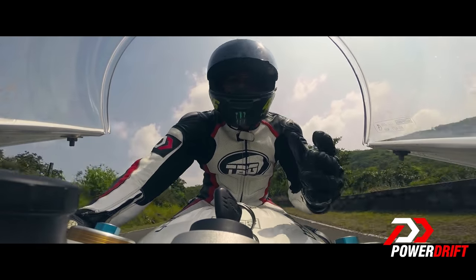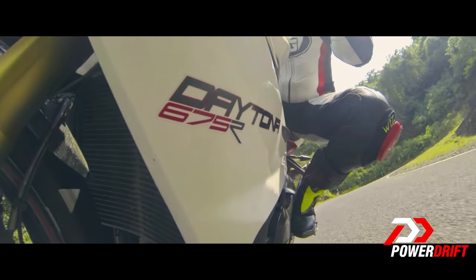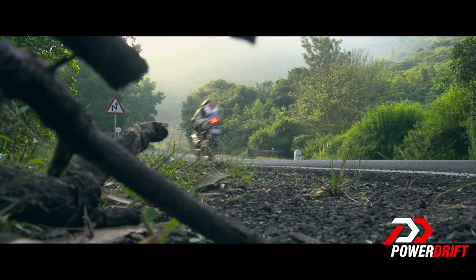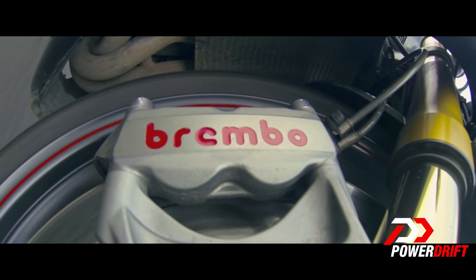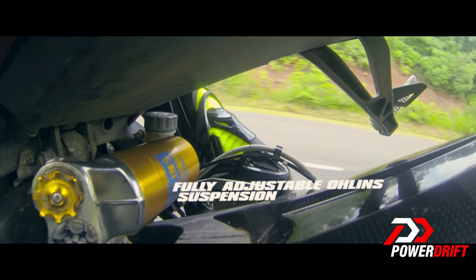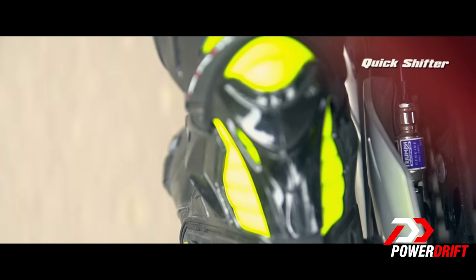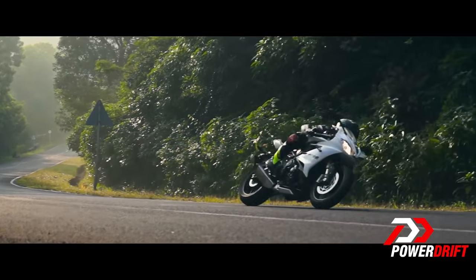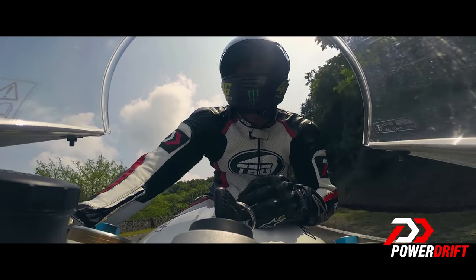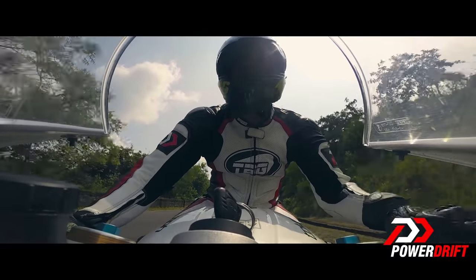The real reason what makes this bike special — the reason why I would sell my kidney to buy this bike — is for the small R which accompanies the 675. That translates to fully adjustable, all-in suspension, upgraded brakes, the slipper clutch, the quickshifter, and of course the traction control. In other words, this is the closest you're going to get to owning a works support machine.